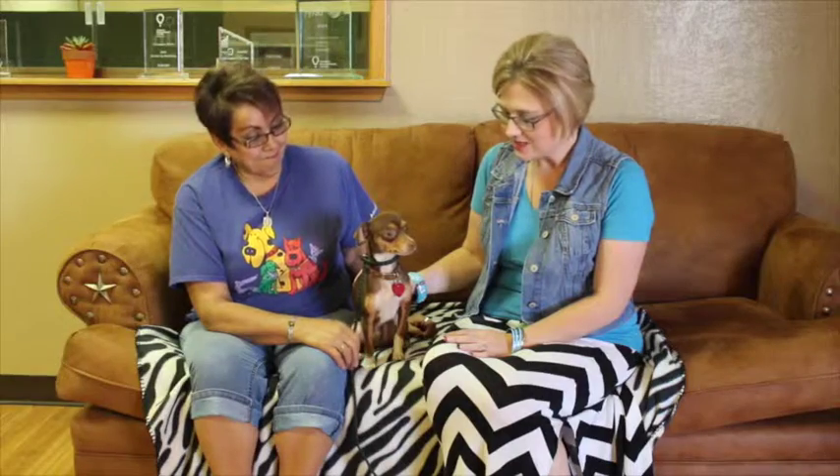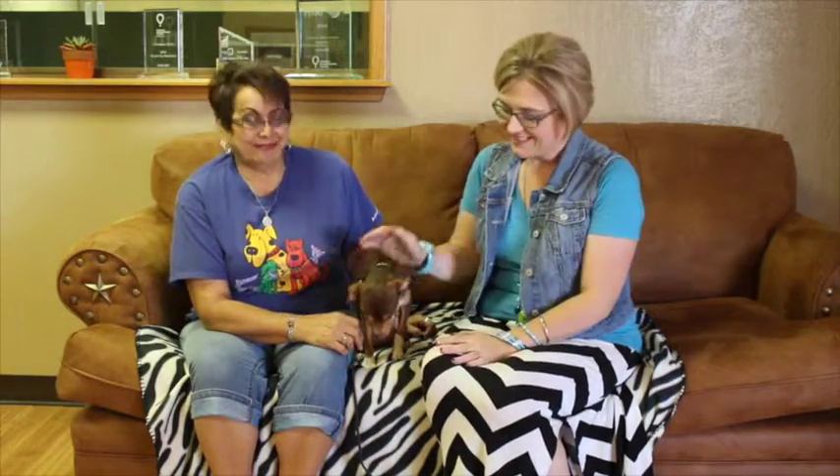Well there you go. So if you're looking for a small dog, a sweet dog, a dog that's got it all — Dude's your Dude. You can adopt him now from the Amarillo SPCA.